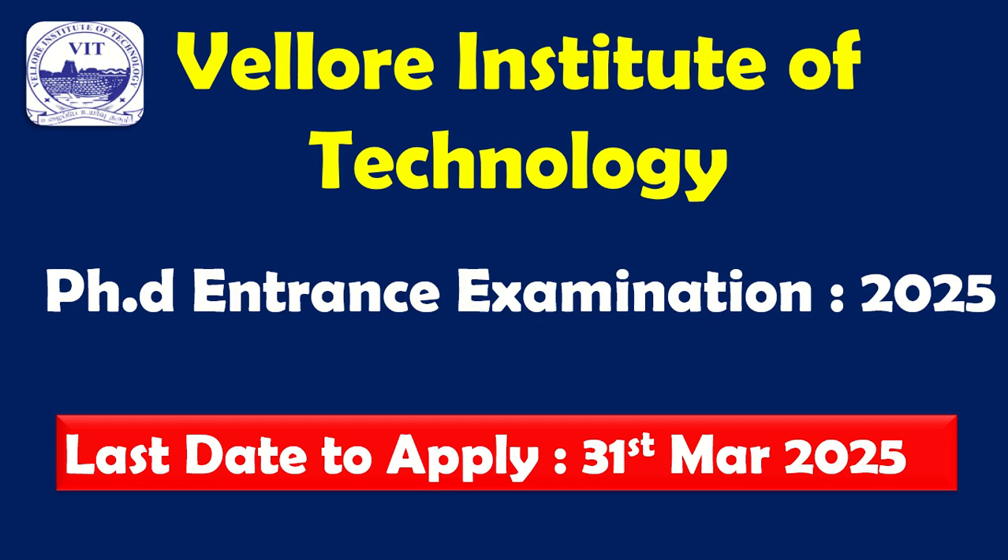Hello everyone, in this video we are going to look at VIT (Vellore Institute of Technology) for the PhD entrance examination in detail. We will look at the last date to apply, which is 31st March 2025, what departments are available, what fee you need to pay, and preparation details. This will be helpful for those looking for PhD entrance exams.